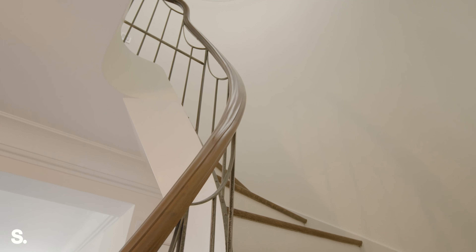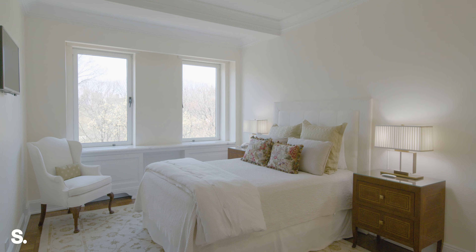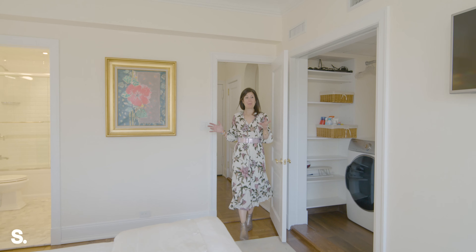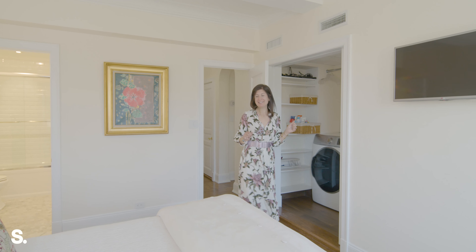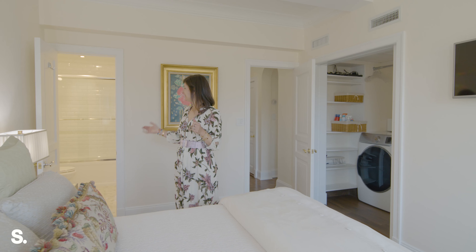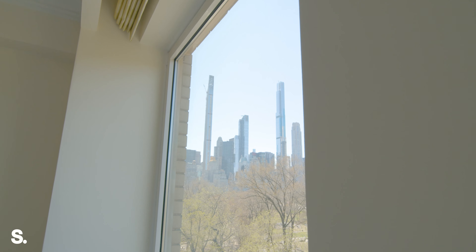Here we are on the second level of this gorgeous home and we have two more bedrooms, equally as spacious as the primary, and I can't wait to show you them. This is the first seventh-floor bedroom and we even have our own little laundry area and its own ensuite. What more could you wish for? Oh yeah — there's that view again of Central Park.